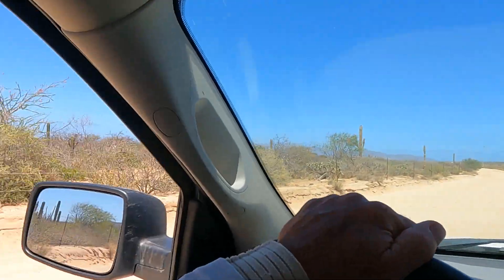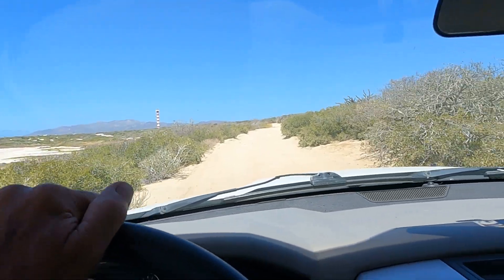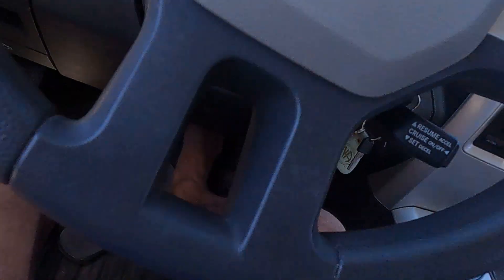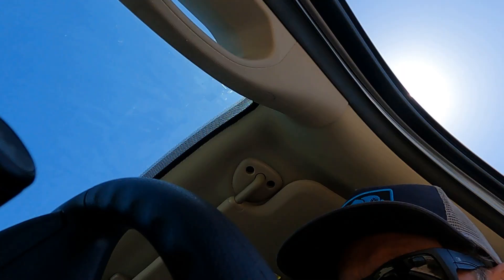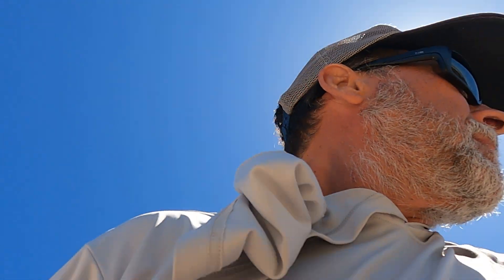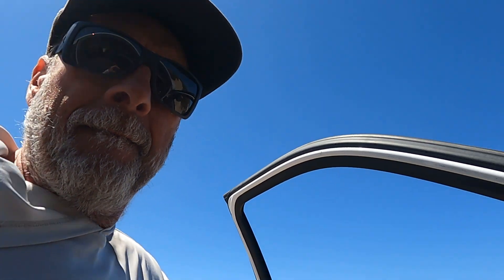This road is rutted and bumpy. I almost wonder if I have a flat tire — it's so rutted, it's crazy. Let's see... hopefully no flat tire. I think the road's just really rutted. Looks good on this side, looks good on that side — no flat tire, just a really bumpy road.